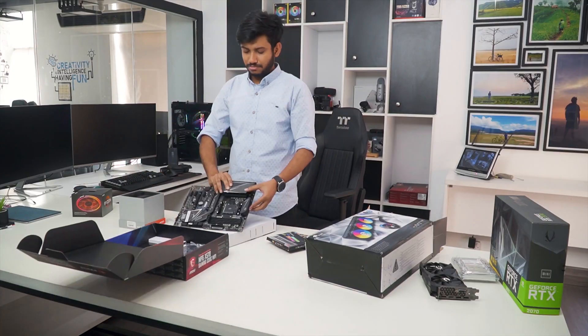Our tech expert team tests, reviews, and benchmarks thousands of products to come up with the list of the best and latest products, along with recommendations for the viewers. To know what is the best choice for you, watch the full video and check the description for the purchase links.